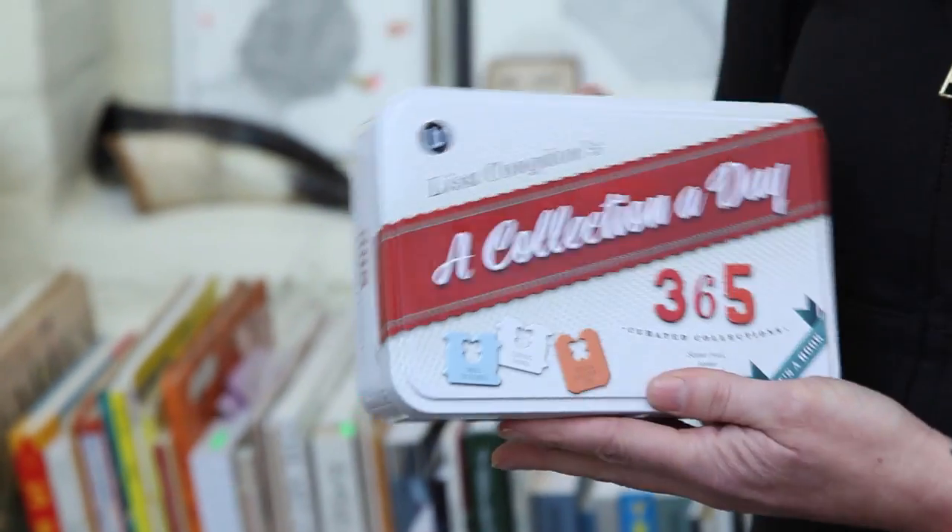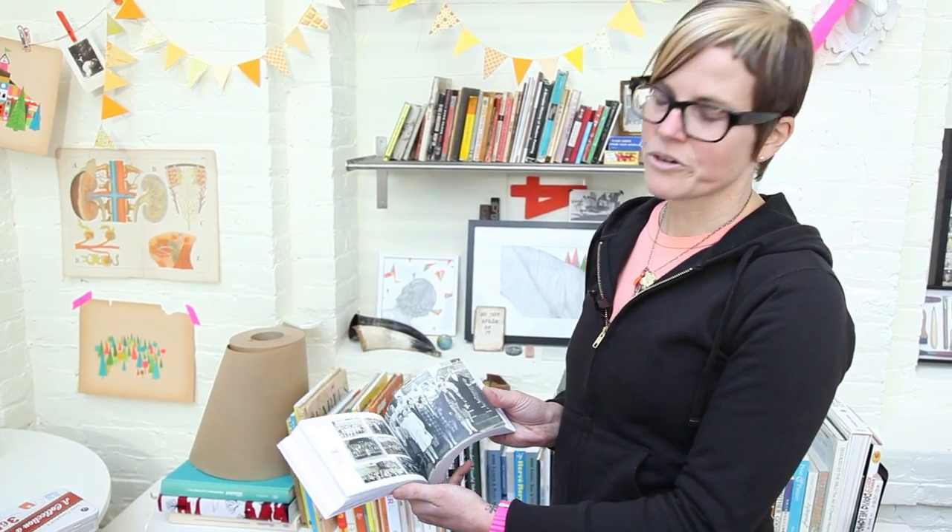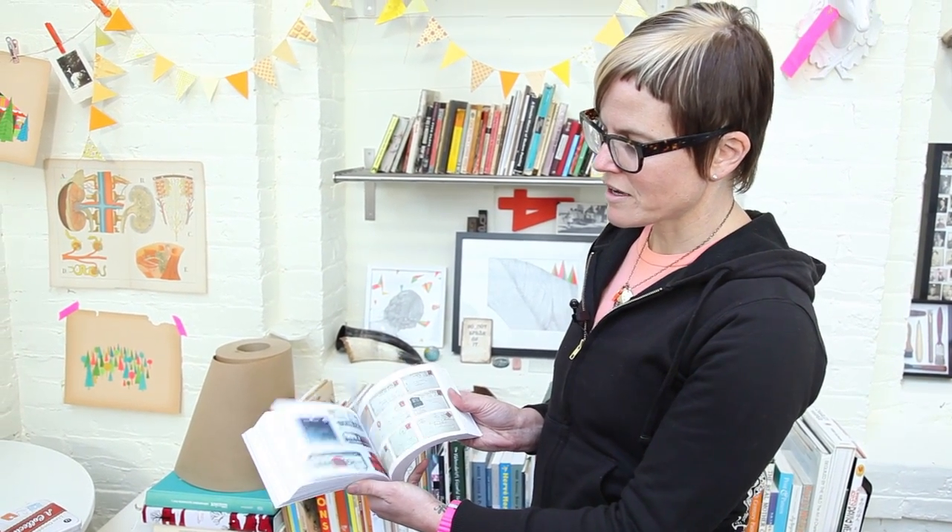This is my book. It's in chronological order, and every page is a different collection.